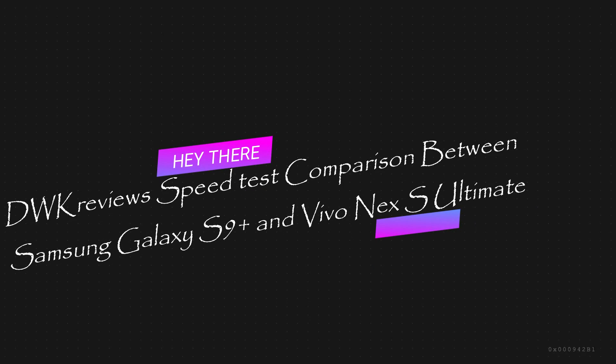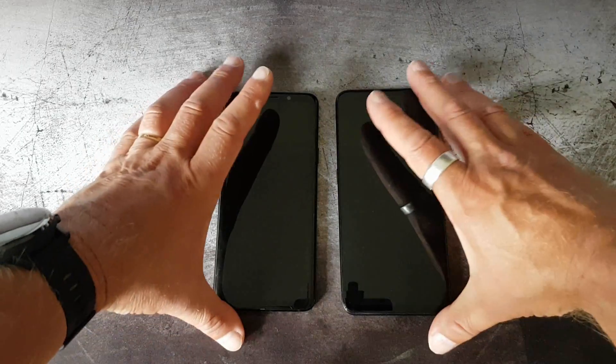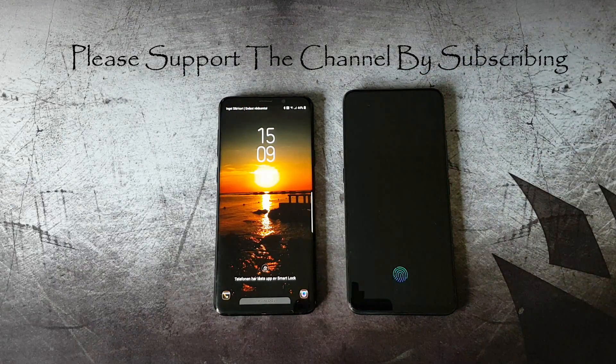Hi and welcome to my channel. Today I'm going to do a speed comparison between the Samsung S9 Plus and the new Vivo Nex S.